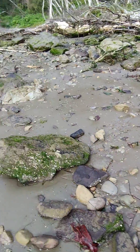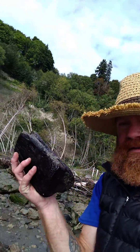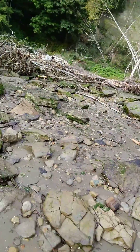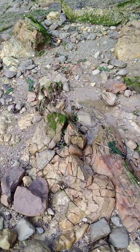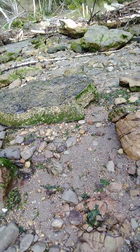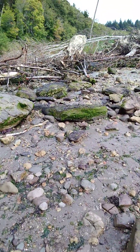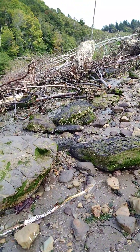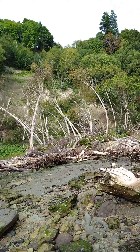And it left this enormous debris field of peat — it's absolutely everywhere. Glad I stopped here at low tide; I would have paddled right over all of this.